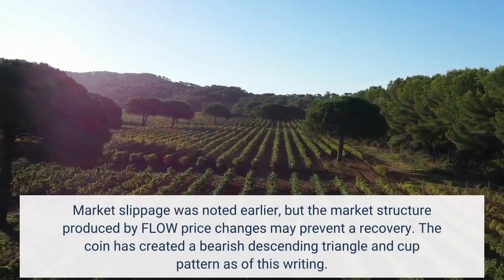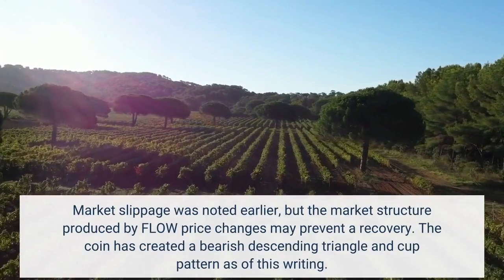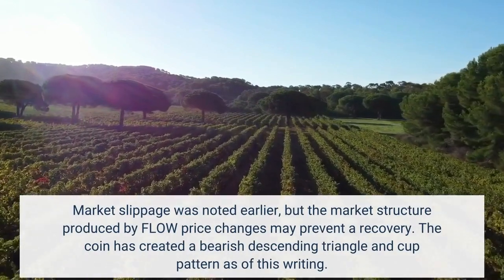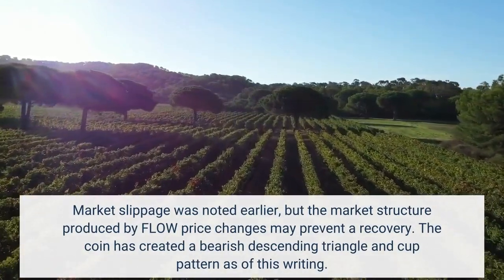Market slippage was noted earlier, but the market structure produced by Flow's price changes may prevent a recovery. The coin has created a bearish descending triangle pattern as of this writing.